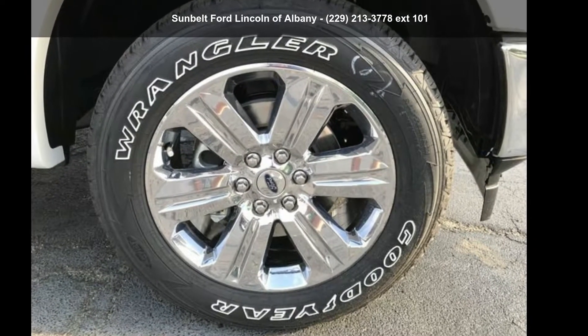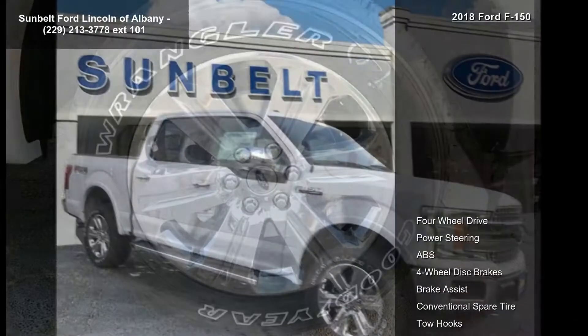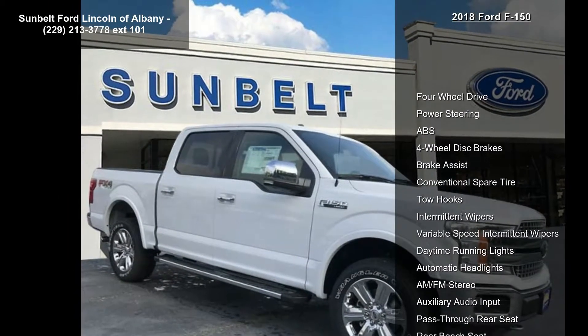Presenting the Ford 2018 F-150. This may be the set of wheels you've been looking for. Enjoy these notable features: